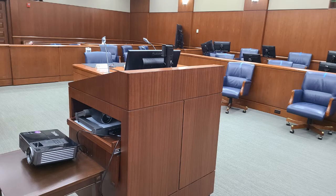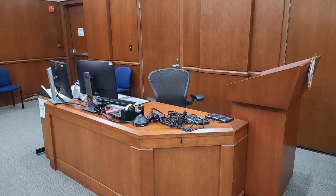Here in the middle is the multimedia podium, from which the attorneys argue their case or motion. And lastly, over here in the corner is where the judge's law clerk sits — that's the attorney who assists the judge in researching and writing orders.